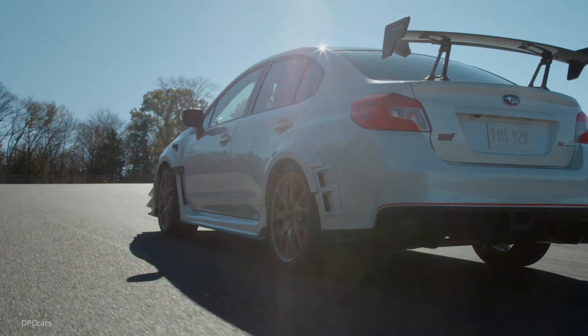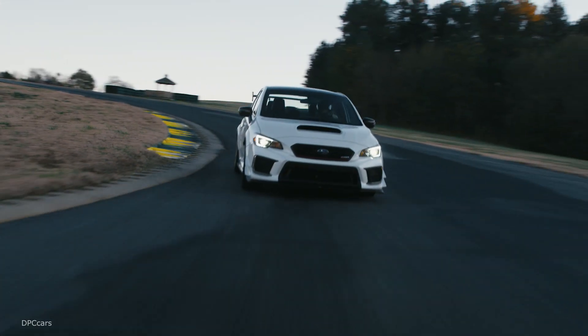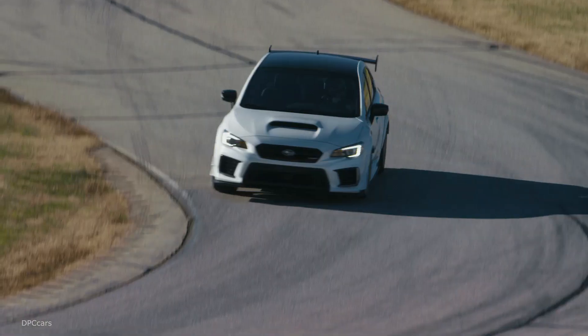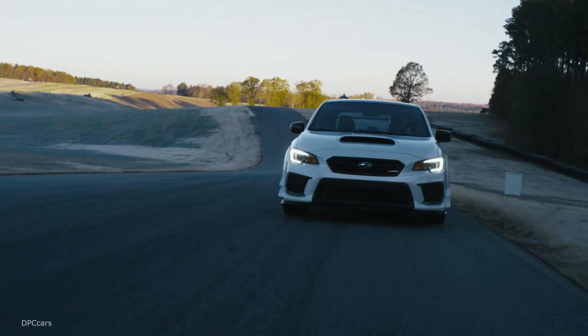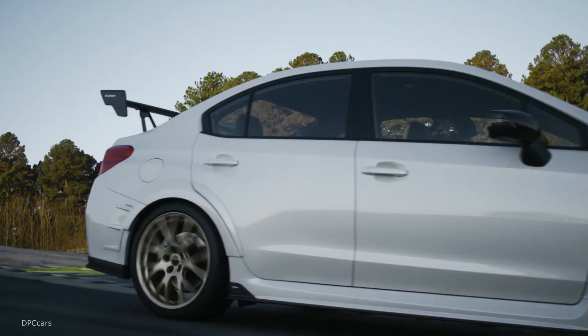The 2019 WRX STI S209 may resemble the rally sedan you can buy at Subaru dealers across the country, but it's not actually a Subaru — it's an STI. The S209 is so significantly modified compared with a regular WRX STI that its assembly has to be completed at STI's facility.